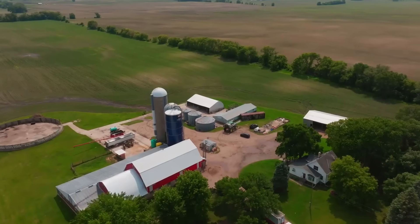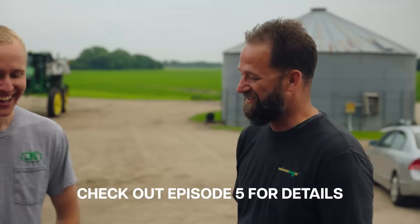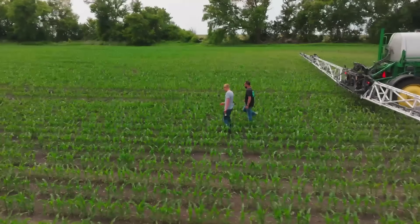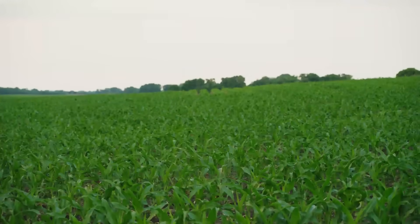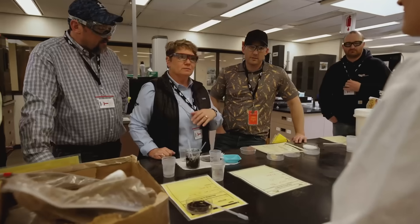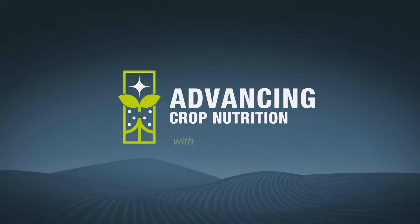Last spring we talked with Mark and Ryan about the corn sprint and how much nutrition a high-yielding crop really needs. Now we're checking back in to see what actually happened — what came out of the soil and what's going back in. I'm Sheri Cook and in this series we'll be talking to farmers, advisors, and experts to see how they're advancing crop nutrition.